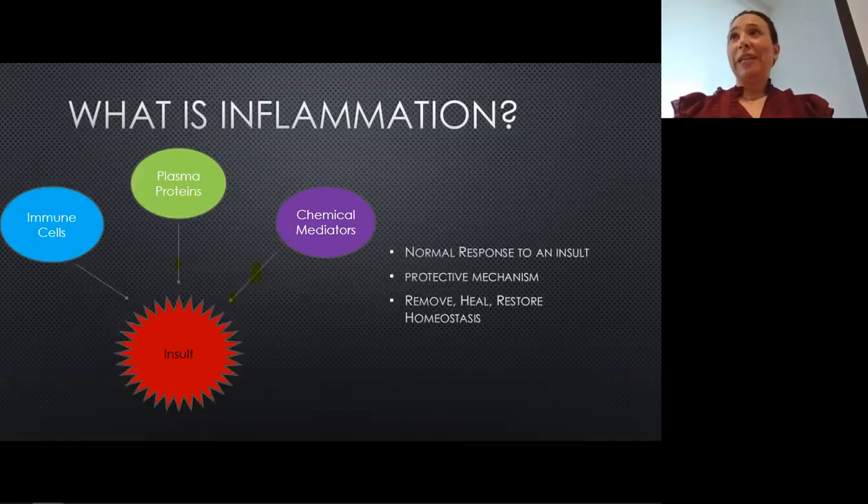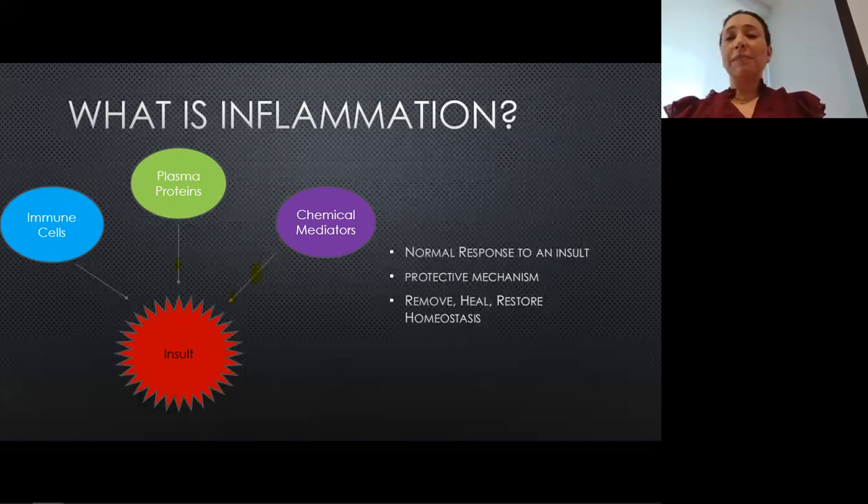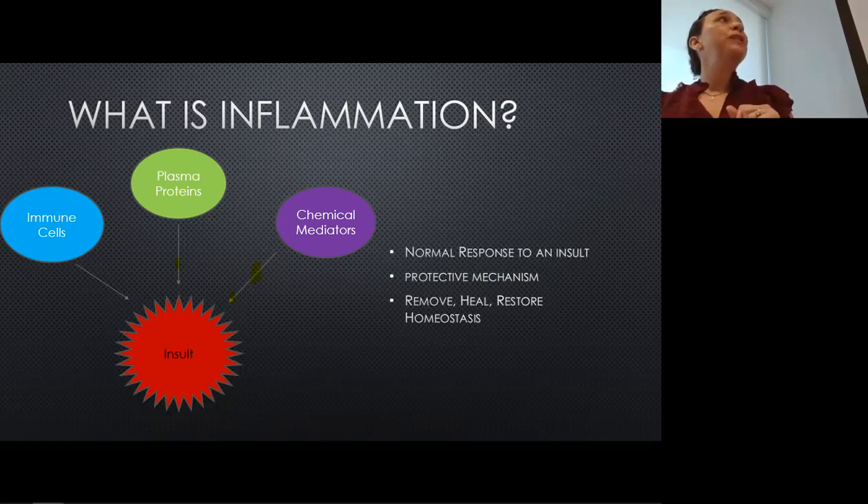So what is inflammation? Inflammation is really just the body's response to any offending process. That could be an injury, an allergy, an infection, a foreign body, even malfunctioning cells like early cancer cells and toxins. It's an essential part of our body's normal responses to bad things that happen — it protects us. When there's an insult, the body sends out immune cells, plasma proteins, and chemical mediators to stimulate more attention to that area. The purpose is to stop the offending agent and allow the body to start healing so we can get back to a healthy state.